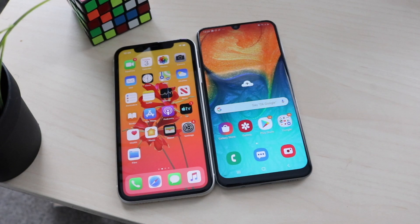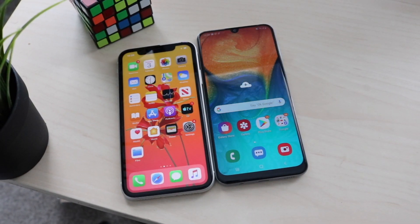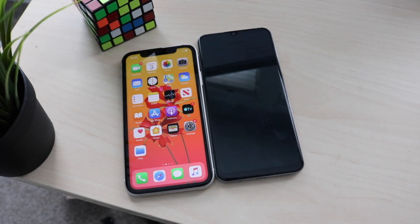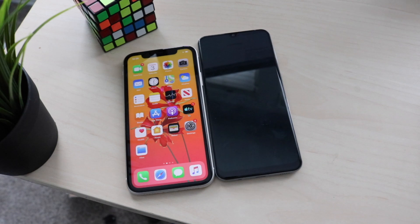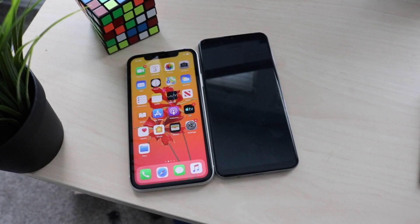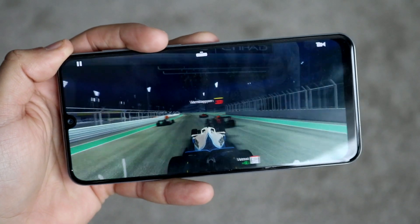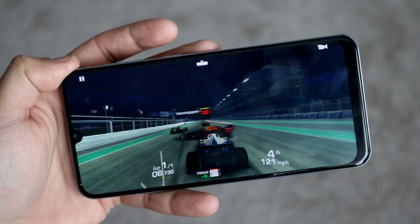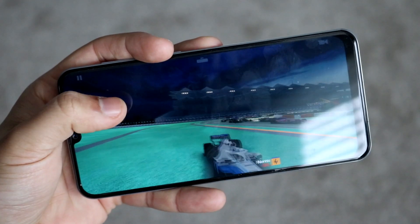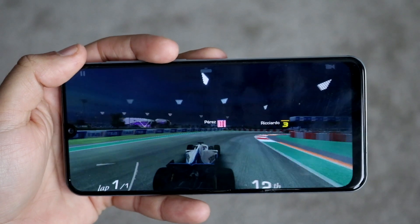To sum up the whole comparison: the iPhone 11 is overall the better device — it's faster, more practical, and has better long-term software support — but it costs $699 or more. The Galaxy A30, on the other hand, can be picked up on Amazon for around $200, and you're still getting a lot of phone for that money. There are some quirks with it, but for the value per dollar it's a pretty decent device. Leave questions in the comments, hit like and subscribe, and check the links in the description.